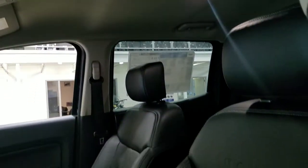Looking at our interior, we have beautiful black leather seating, which comes with an electrically adjustable seat with lumbar support for both the driver and passenger.